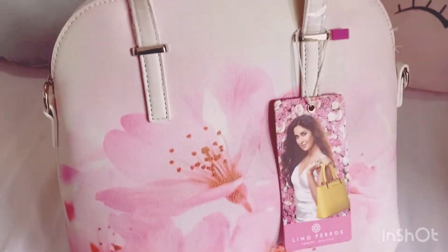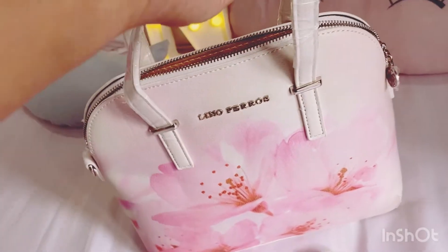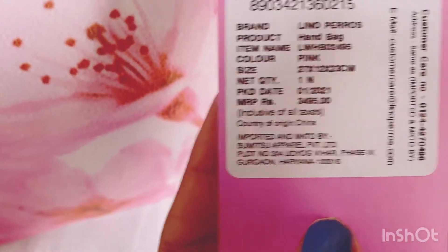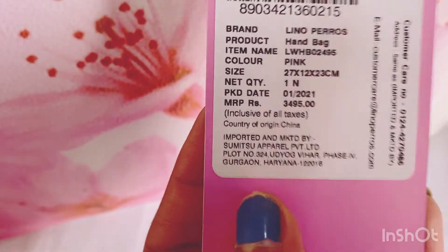This is a very sweet handbag, perfect for summer and spring season. The actual price mentioned on the tag is 3,495 rupees, but I got it on discount for 1,400 rupees.